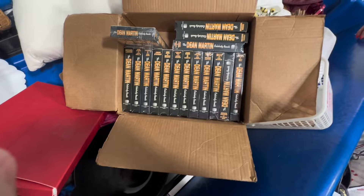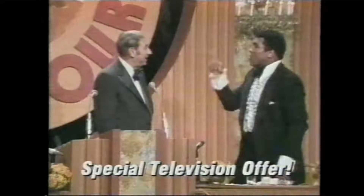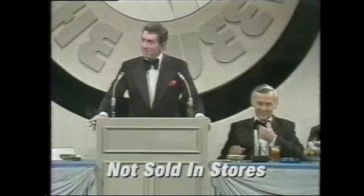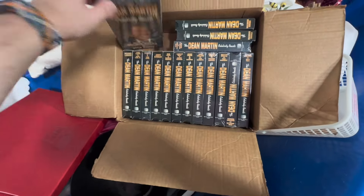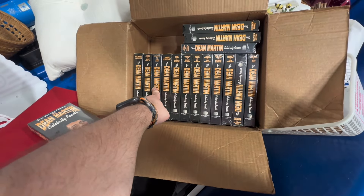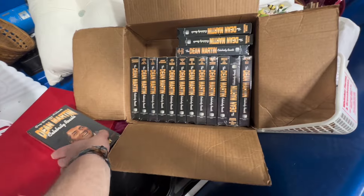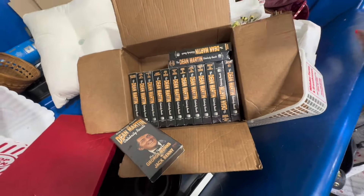Guys, remember the infomercial? 'Now available for the first time ever on home video — the best of the Dean Martin Celebrity Roasts.' George Burns, Jack Benny, Michael Landon, Jackie Gleason, Muhammad Ali, Jimmy Stewart. These were before our time, but there were infomercials where you'd call 1-800-77-whatever. Is this where roasting comes from? Yes — they've been doing roasts forever. I didn't know that.